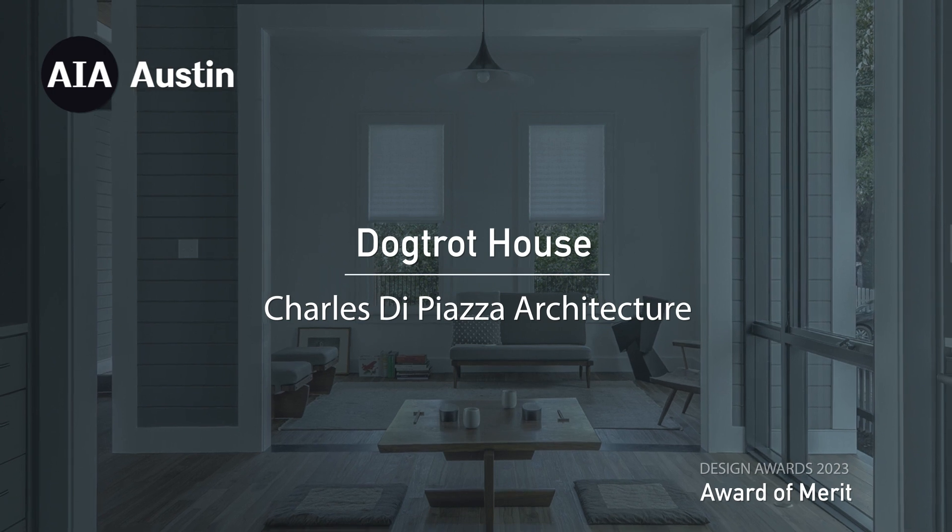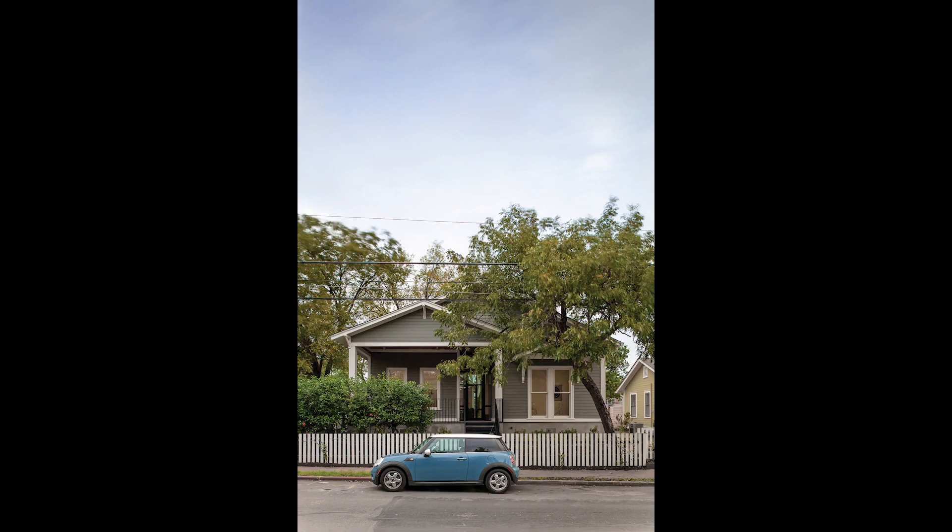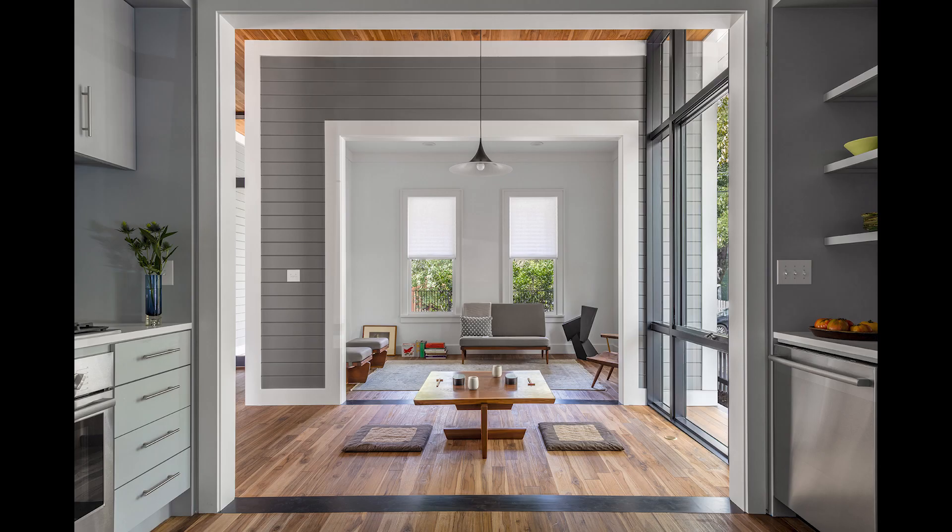Dog Trot House is one of those examples — given all of Austin's contextual issues with the neighborhoods and the loss of the feel of the neighborhood — that took an existing home, kept it intact visually, and then did amazing things with it inside. They took the exterior, brought it in, and brought in tremendous amounts of natural light.